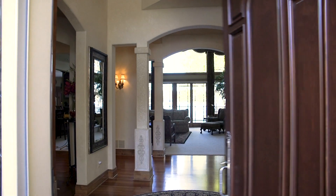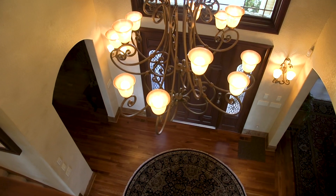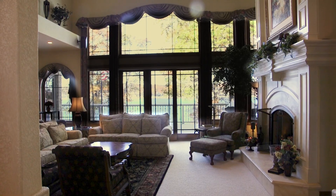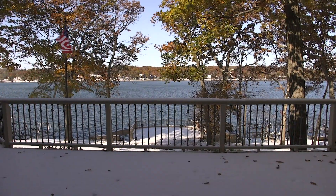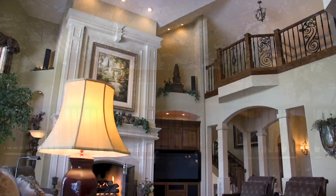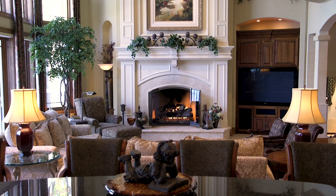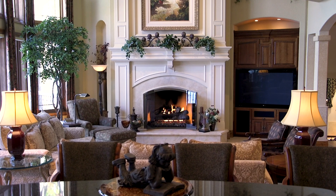The grand entrance is your window into a world of refinement. You're immediately drawn into the great room and a wall of windows with a priceless vista. Soaring 20-foot ceilings elevate grandeur, while the fireplace and custom hearth add warmth.